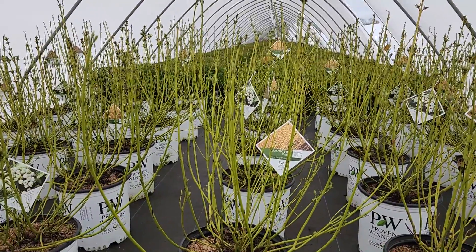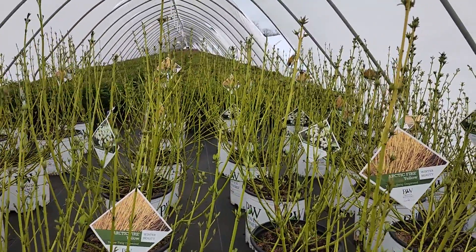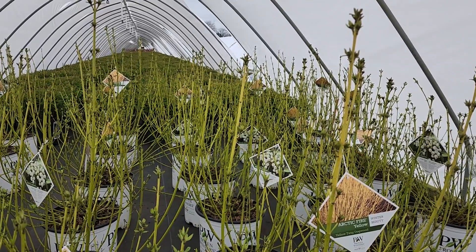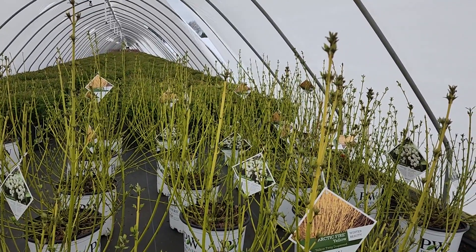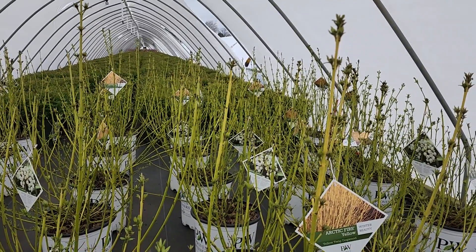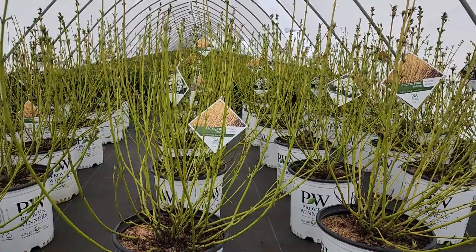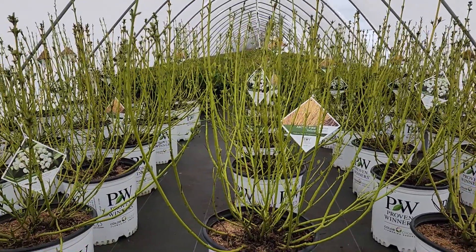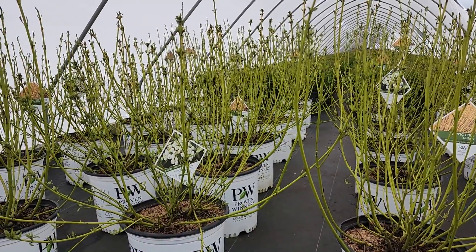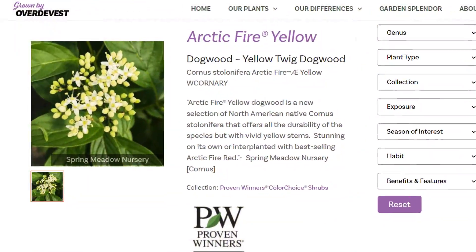There are lots and lots of ways that you can enjoy this fabulous plant. It was developed by Tim Wood at Spring Meadow Nurseries. He collected some seed in 2011 from an old-fashioned, stronger-growing variety called Cornus flaviramea, and from that he selected in 2016 this more compact, bushier grower that looks absolutely wonderful in a wide variety of settings. Tough, hardy, durable, and easy to grow — I hope you get a chance to enjoy it in your garden. This is Cornus Arctic Fire Yellow.